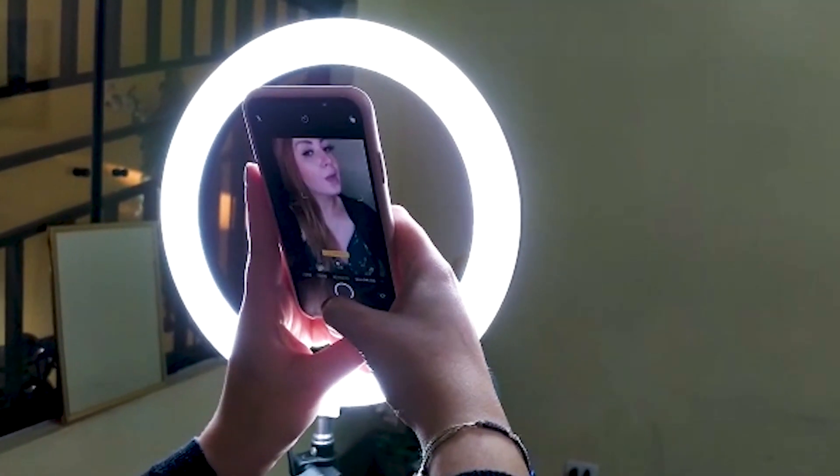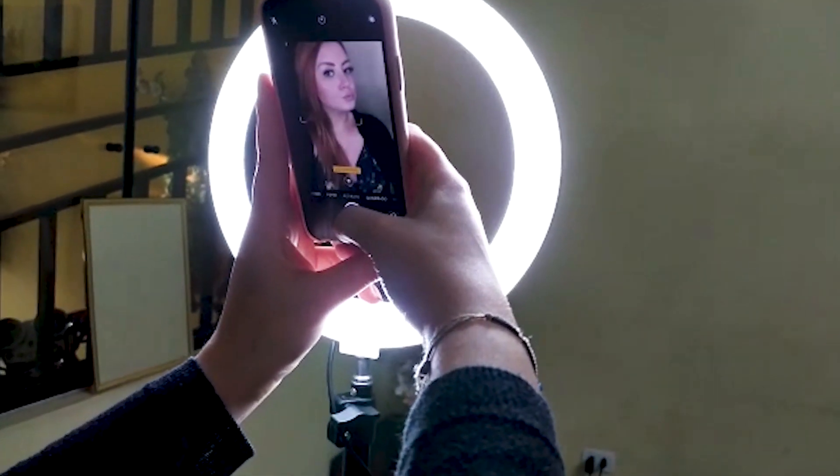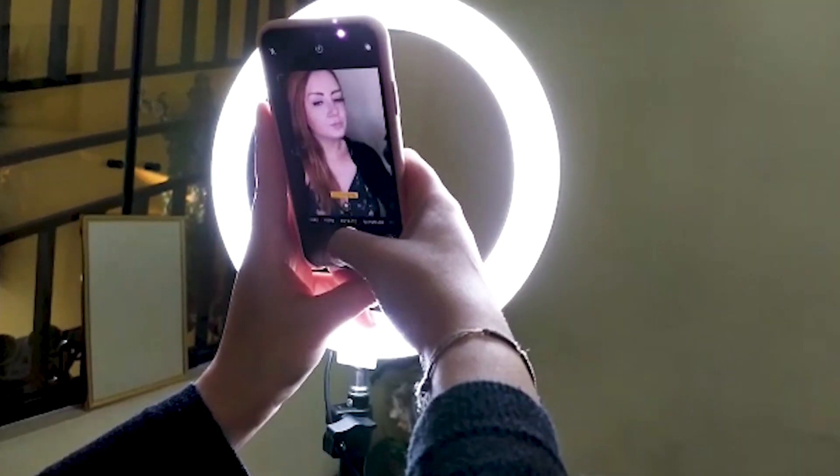Outra dica super importante é você tirar foto com as duas mãos. Eu já fiz bastante isso de tirar foto com uma mão só, e aí o que aconteceu? A foto saiu tremida. Então vamos garantir: uma mão você segura o celular e a outra você segura pra não tremer a sua foto. Tenha essa atenção e arrasa.